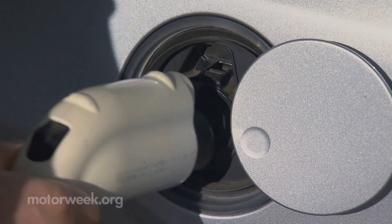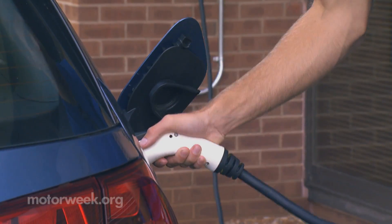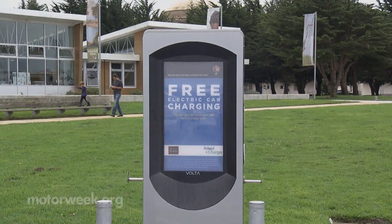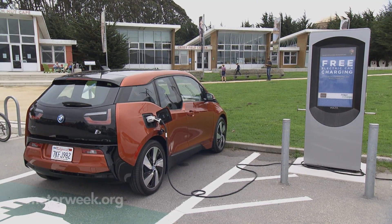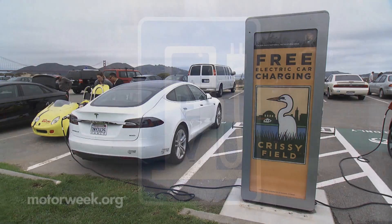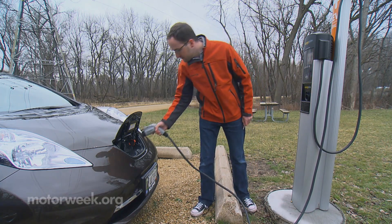The vast majority are Level 2, 240-volt chargers. These use a standardized connector compatible with all mass-market plug-in vehicles and typically charge at 4 to 7 kilowatts, adding about 26 miles of range per hour. Many public chargers are free to use, with a municipality or business covering the cost to attract visitors and encourage EV use. For those that require a fee, users may pay by the session, by the kilowatt-hour, or sometimes an all-you-can-use subscription.